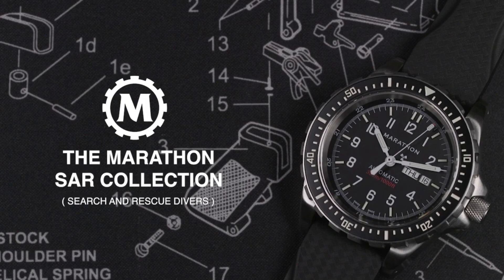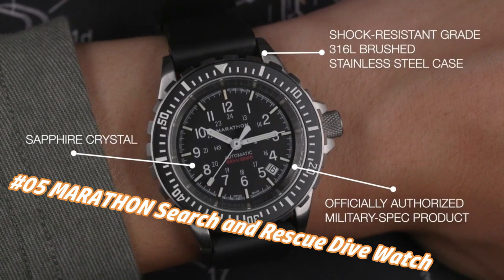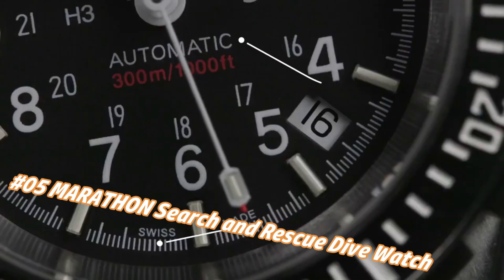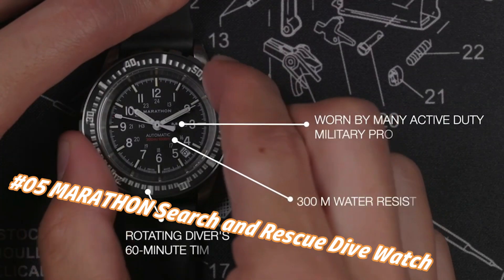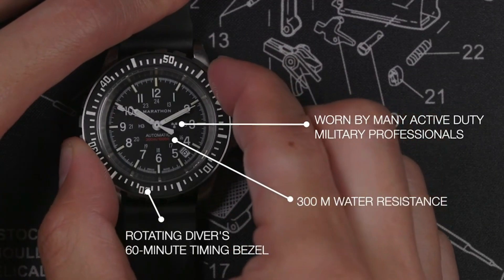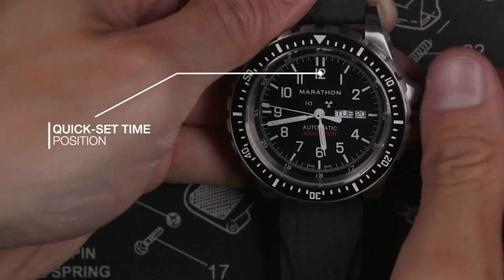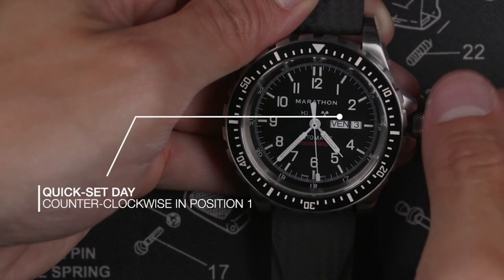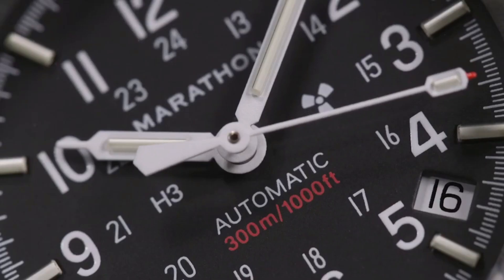Number 5: Marathon Search and Rescue Dive Watch. The current price in US dollars is $982, but this may vary with time. Case diameter 36mm, case thickness 13.00mm, band material rubber, bandwidth 18.00mm, band color black, dial color black. Special features: Arabic numerals. Movement: quartz.